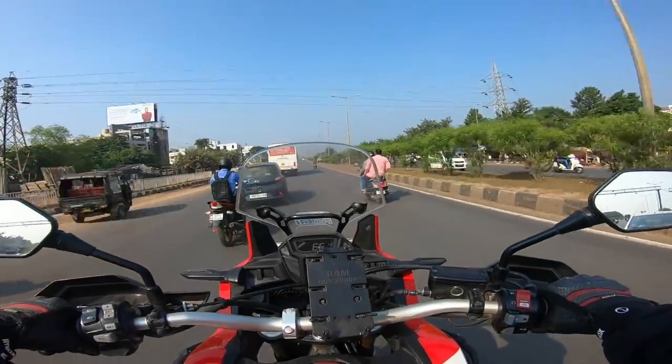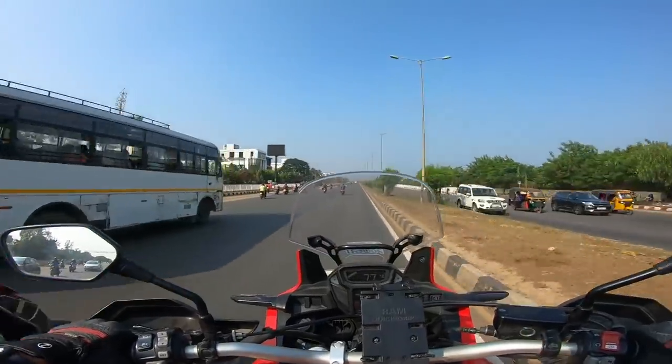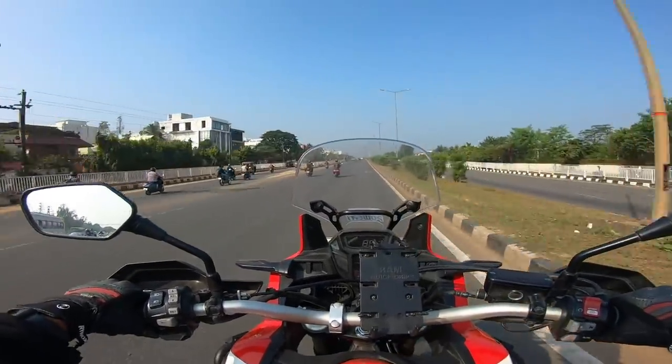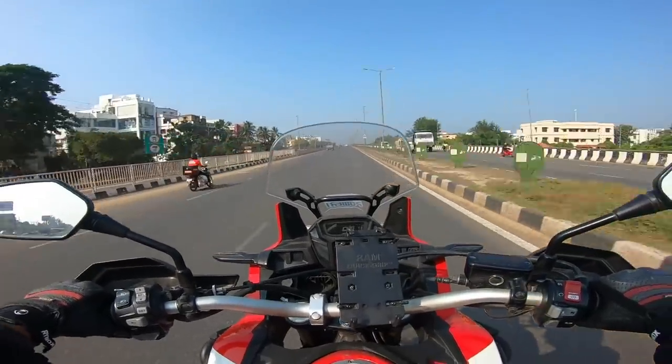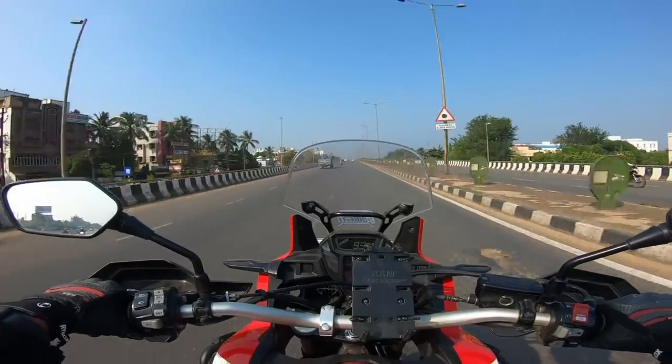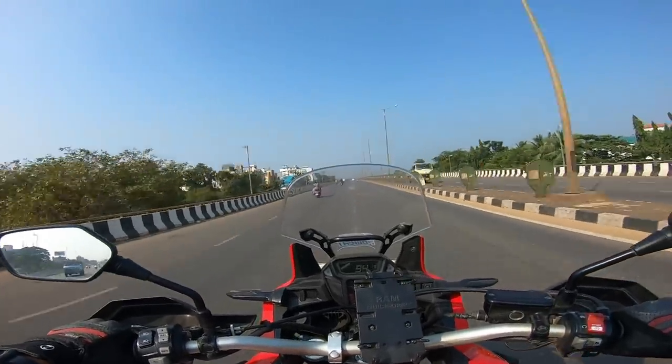So finally the bikes changed again. I came on my bike and Swain came on his bike — now both bikes are different to ride. I came on my adventure tourer and he came on his sport tourer. Both of them are at different levels.